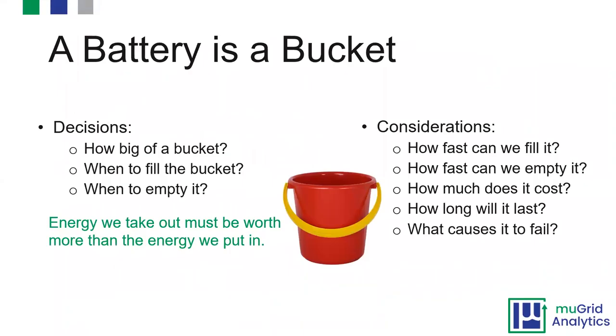I like to start with: a battery is a bucket — that's really what it is. A battery is a bucket storing charge for us. If we think about a bucket, what decisions do we need to make? We should think about how big a bucket we need, when to fill it, when to empty it, how fast we can fill or empty it, how much it costs, and how long it will last.